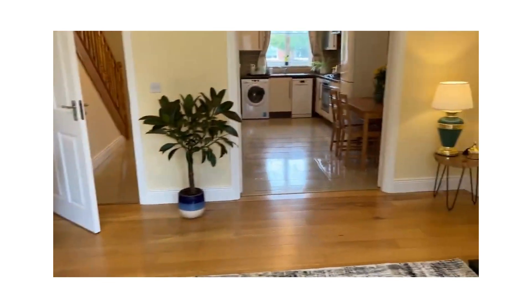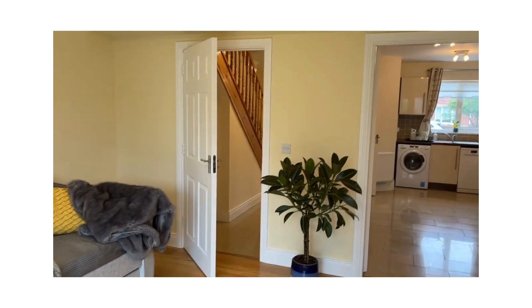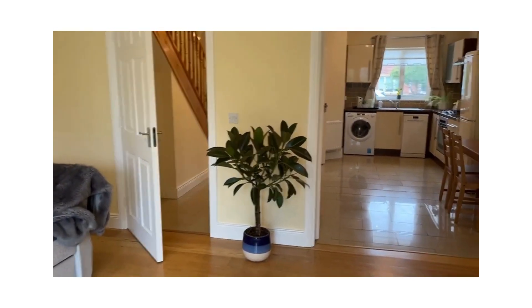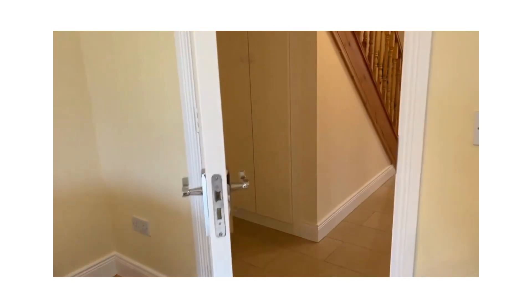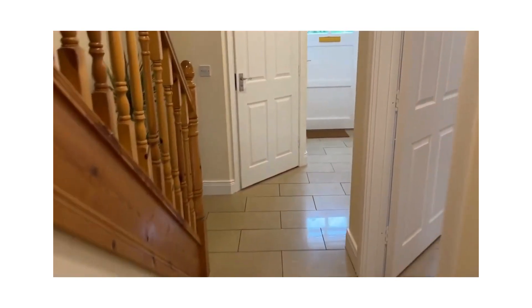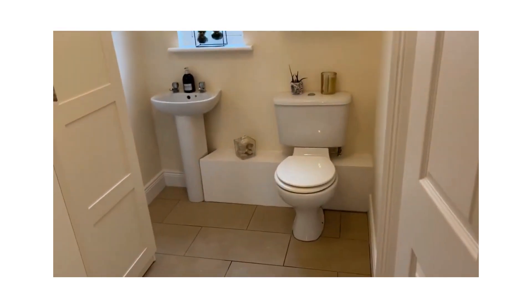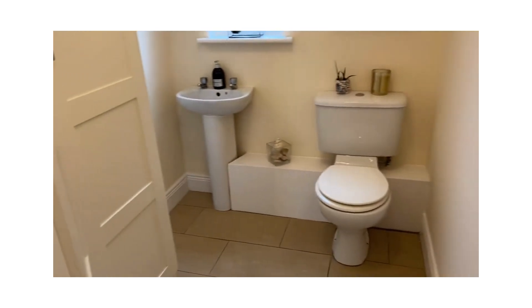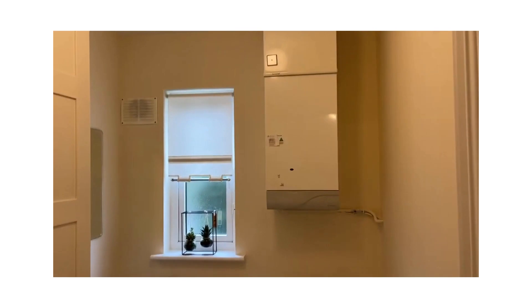Just turning you around to look back into the kitchen. What's particularly good about this setup is that there's a separate door into the hall, so you don't actually have to come through the kitchen to get to the hallway. Understairs storage, closed off. Angled hall, which is nice too. A very spacious downstairs cloakroom with floor-to-ceiling storage, and still plenty of room for a loo and hand basin. And that's the gas boiler there.